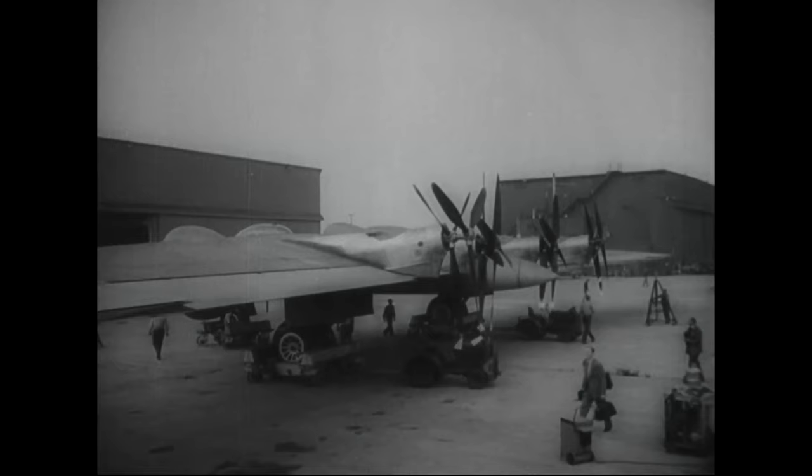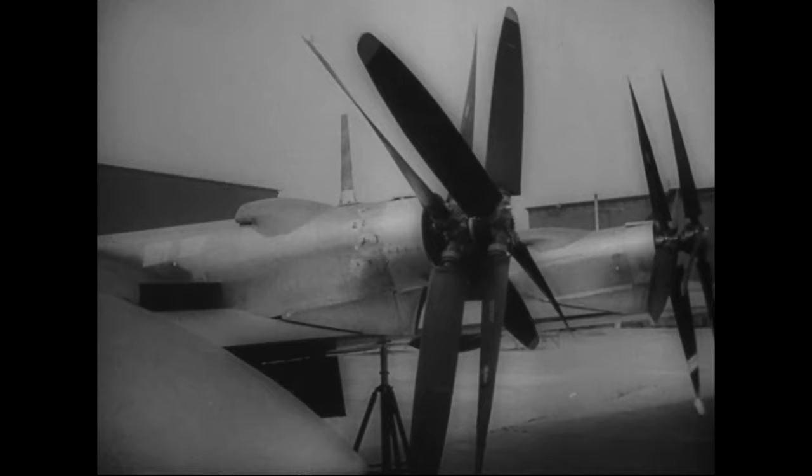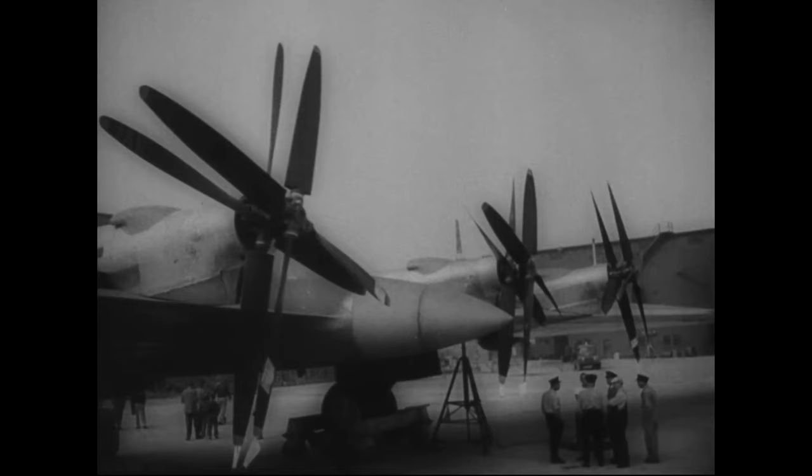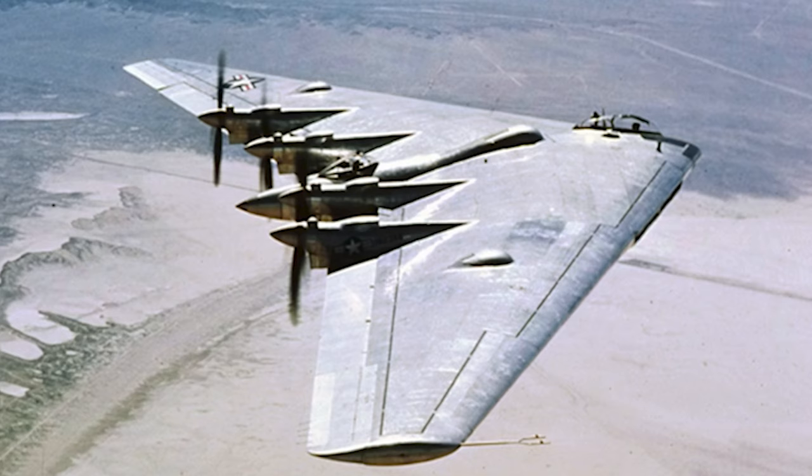The XB-35 made its first flight in June 1946. After a number of test flights, vibrations from the engine and propellers became a problem. Propellers failed frequently, and there was a problem finding anyone willing to take responsibility for solving the issue. Eventually, Jack Northrop decided to ground the XB-35 until the problems were worked out by the government.